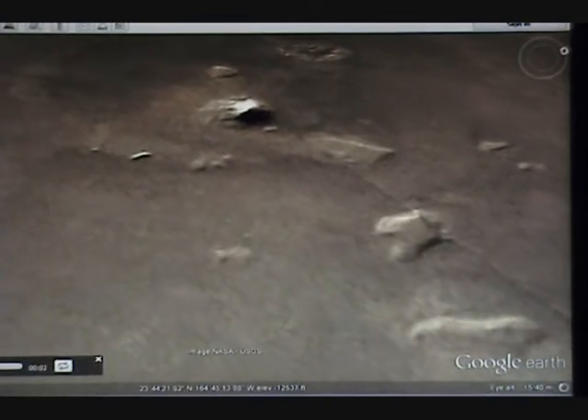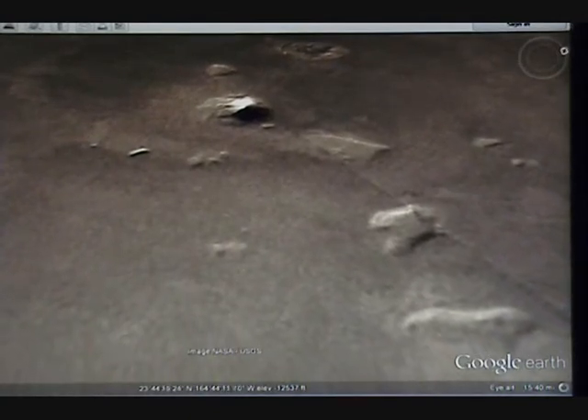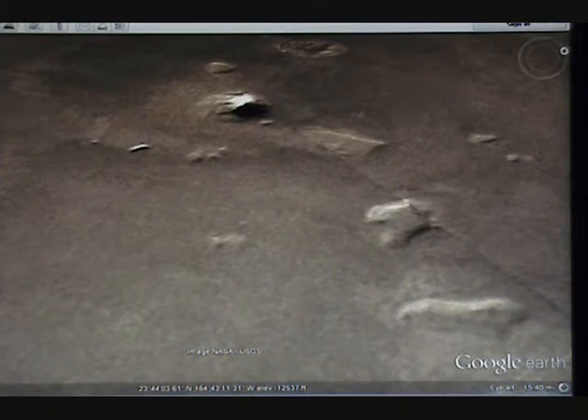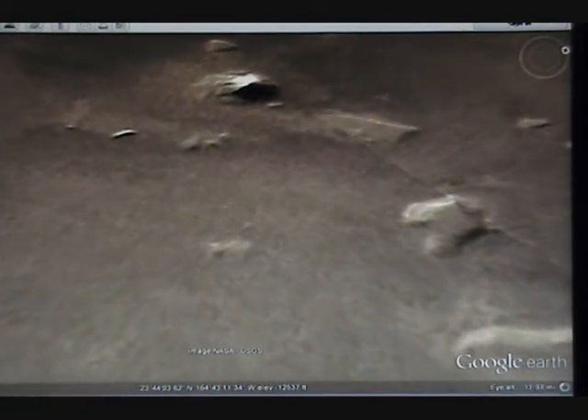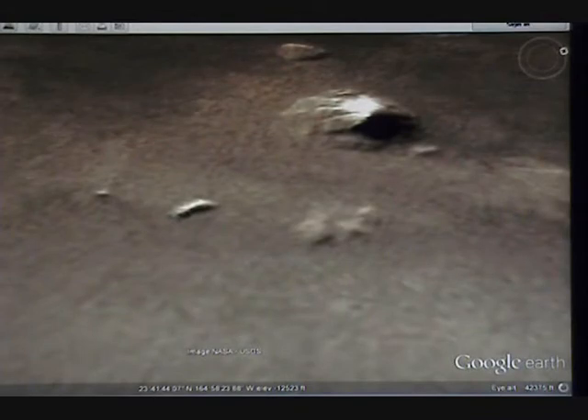Now we're going to look at another part of the northern region. It's not at the poles — it's still towards the middle of the planet. It's at 23 north by 43 west. We're zooming down from a little over 12,000 feet and going down. There's a big mountain right there.